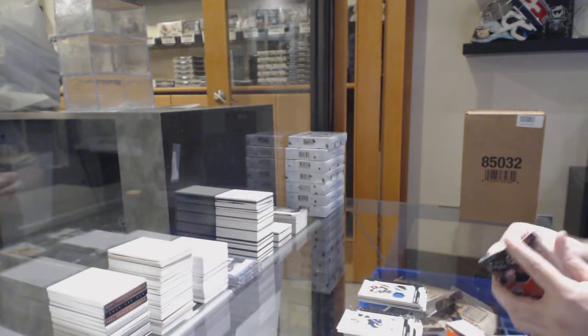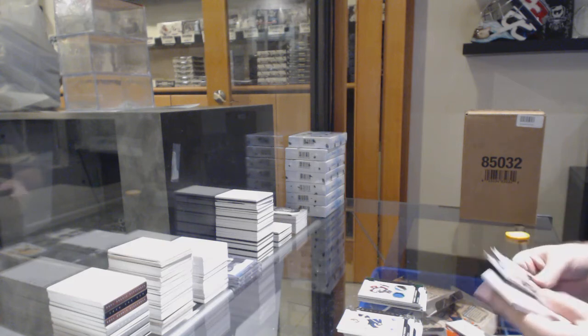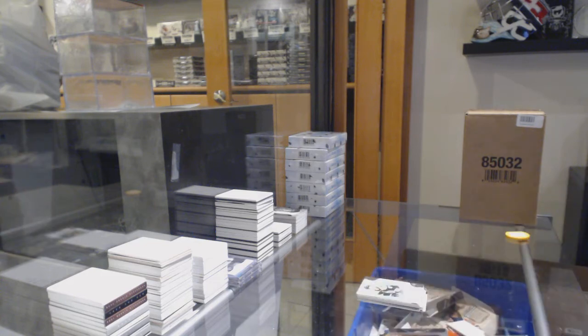What a box! That's a good one. And finish off with a Trent Frederic at $9.99 for the Boston Bruins.